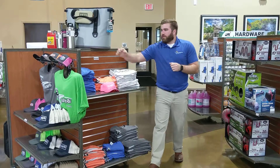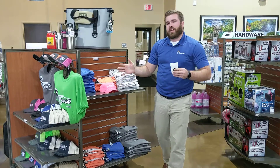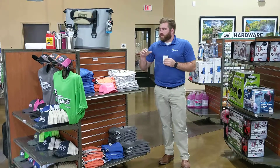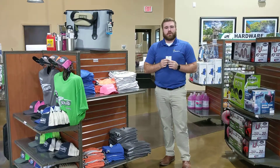We're also going to do a free pop socket for your phone with every hat purchase. So while you're in here looking for everything else — sewage hoses, Yaddies, heated water hoses — check out our shirts and our hats. I'll give you a free pop socket for your phone. Thanks.